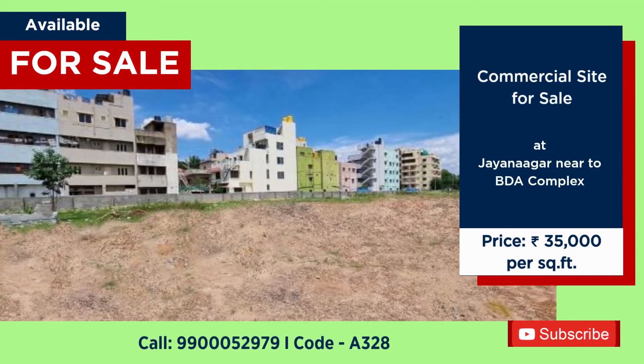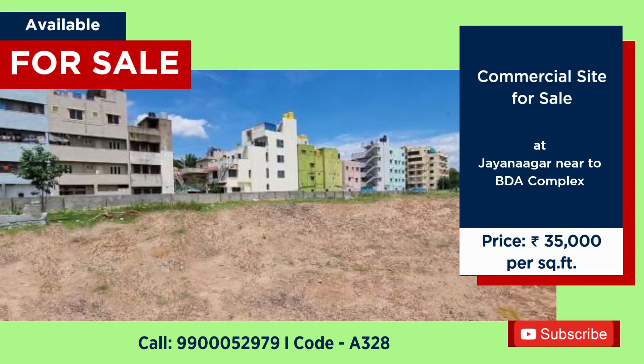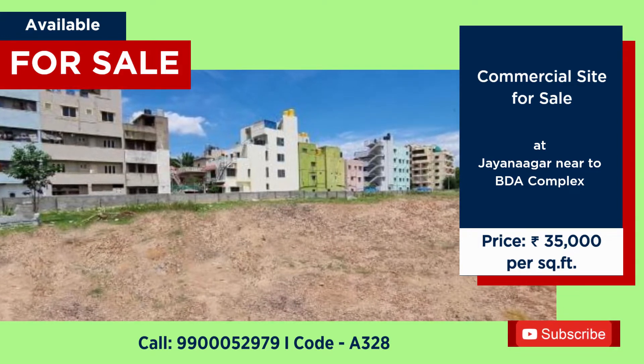Commercial site available for sale at Jainagar, near BDA Complex. Price: 35,000 per square feet.